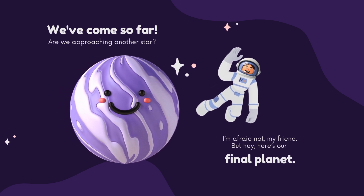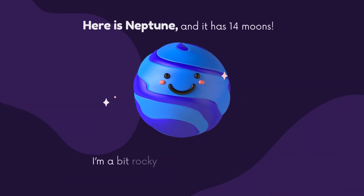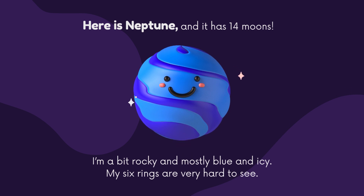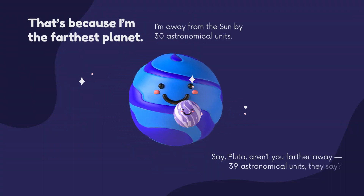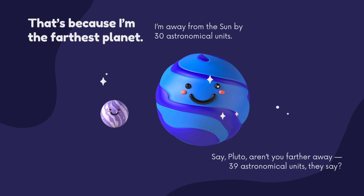We've come so far. Are we approaching another star? I'm afraid not, my friend. But hey, here's our final planet. Here is Neptune, and it has 14 moons. I'm a bit rocky and mostly blue and icy. My six rings are very hard to see, because I'm the farthest planet. I'm away from the sun by 30 astronomical units.